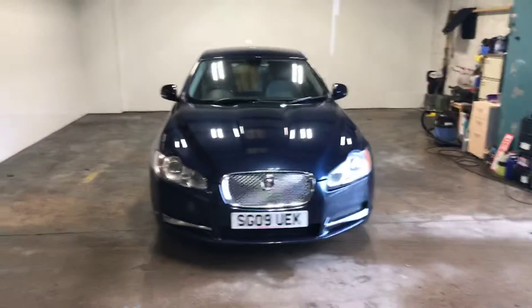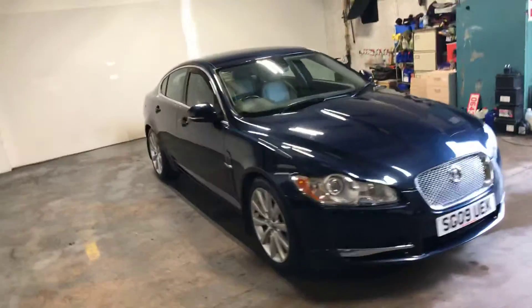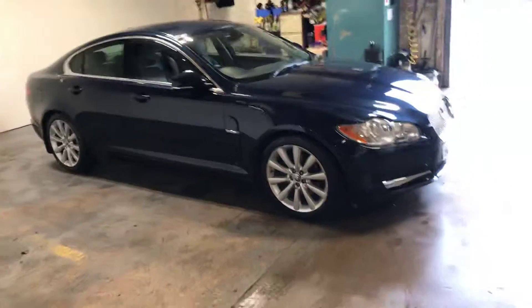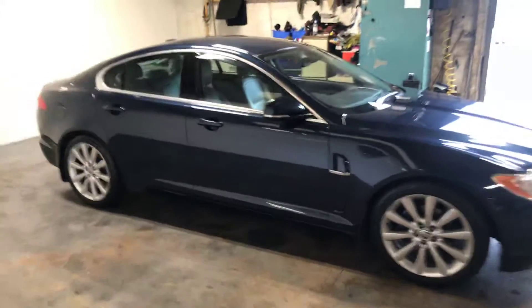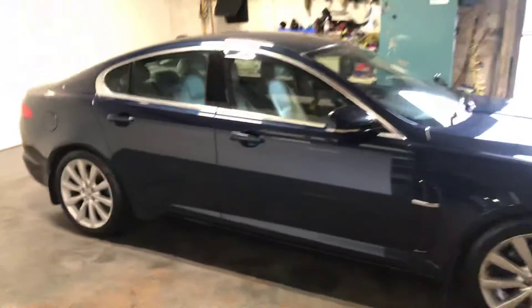Hi, I'm James Cameron. I'm the manager of East Cobain Car Centre. Going to do a wee walk around video of our Jaguar XR. This is the 3 litre V6 model. Absolutely stunning.